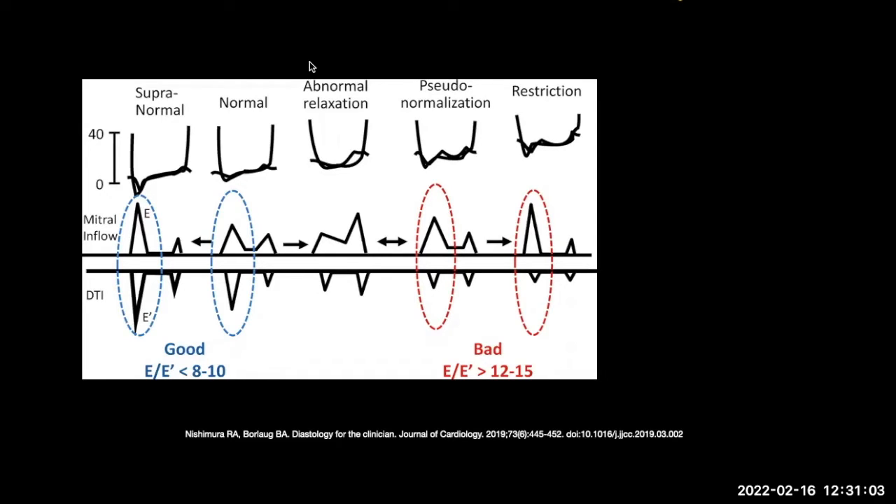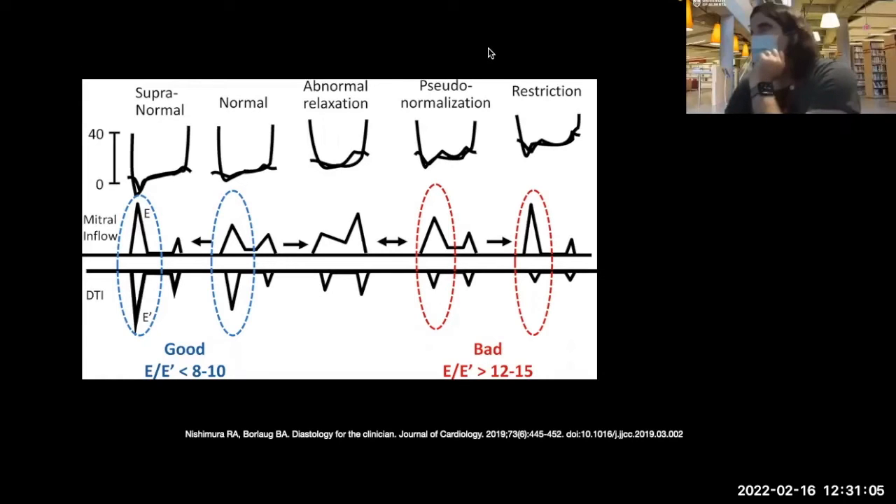As colleague Rob Arnfield mentioned, your left atrial size is the 'A1C of diastolic dysfunction.' If atrial size is enlarged, it adds credence to diastolic dysfunction. Once you get to more advanced phases, it's less likely you can diurese them down or change function, but there is some idea that with abnormal relaxation you could potentially diurese them to more normal diastolic filling.